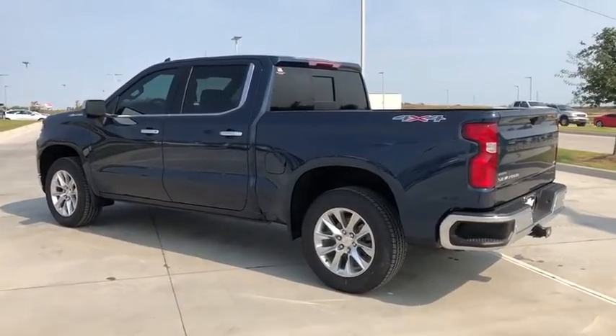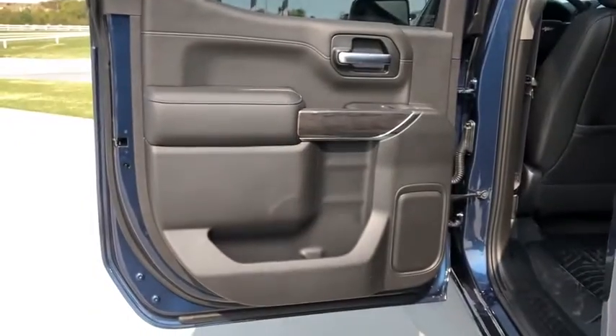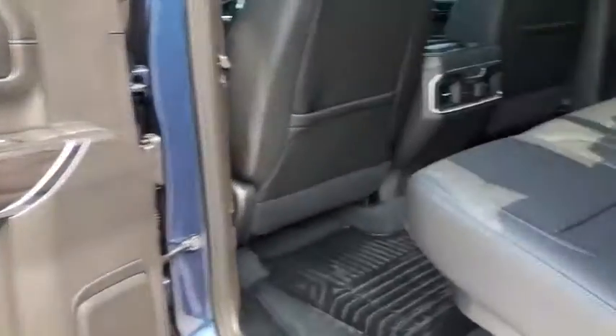Four-wheel disc brakes, floor mats, center armrest, universal garage door opener, heated steering wheel, heated front seats, power door locks, electronic stability control, fog lights, compass.